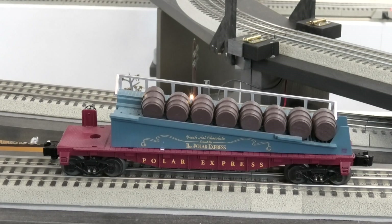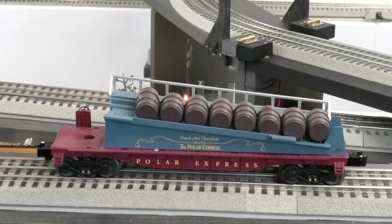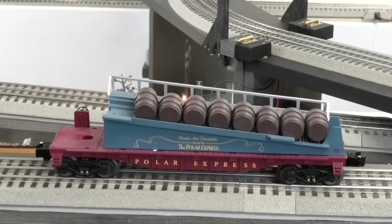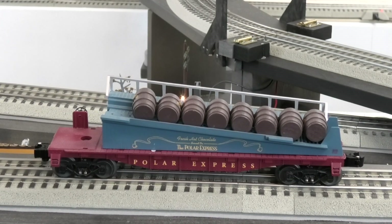This is the barrel ramp car that came as a set with the barrel loading trackside accessory. The barrels on the car are actually a different size than the barrels that are on the barrel loading platform.